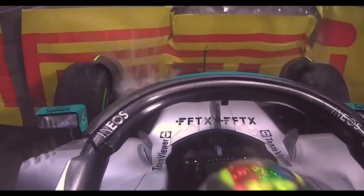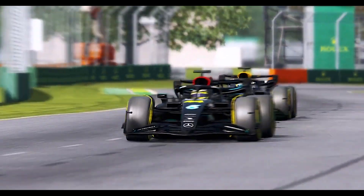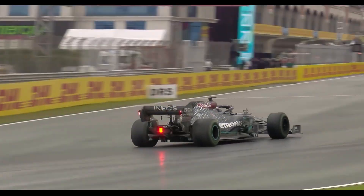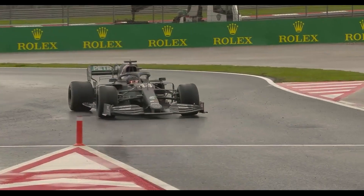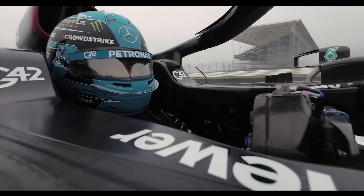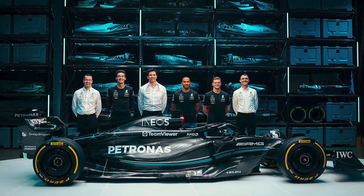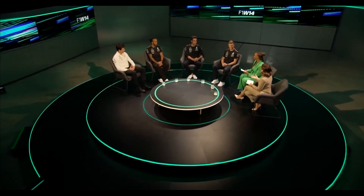One notable aspect of this shift lies in the front suspension, which plays a crucial role in achieving the desired rake of the car. The anti-dive suspension has altered the pickup points and raised them considerably higher than before. This adjustment reflects Mercedes' meticulous approach to refining their car's platform, taking into account the importance of maintaining an optimal balance in performance.